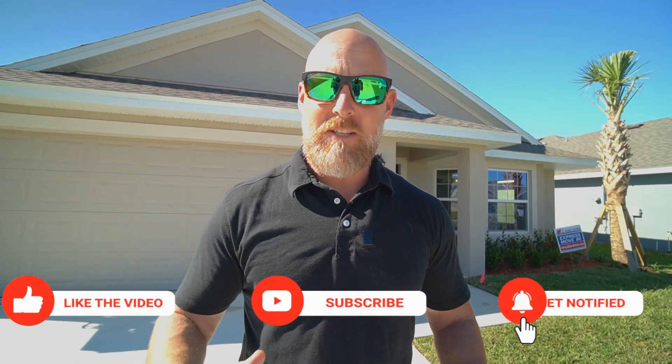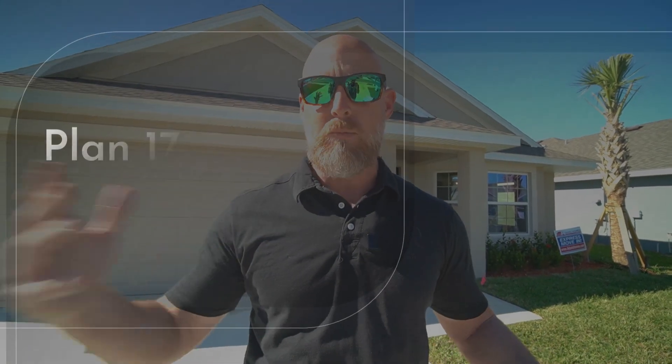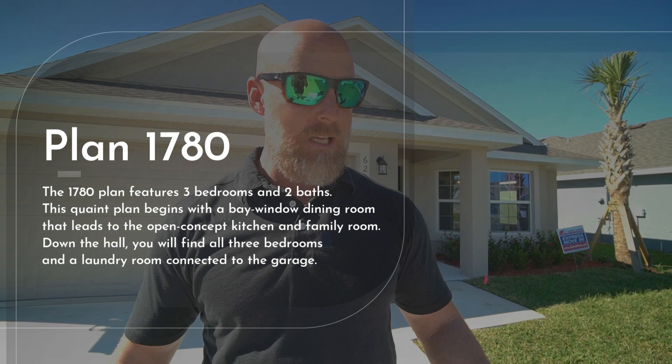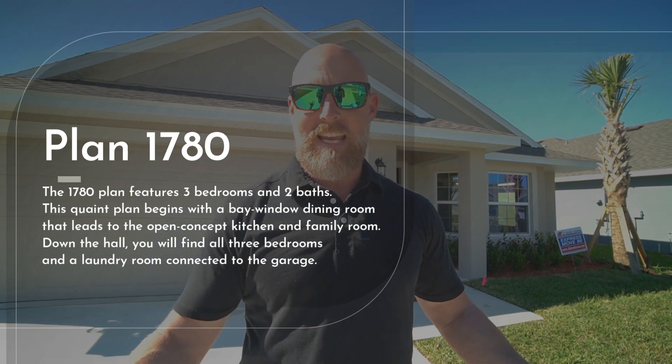This is the 1780 model. One of the things that's kind of unique about Adams is they don't really have names for their models — everything's identified by a number. So it's the 1780, a 3-2 at 1,780 square feet. Let's go inside and check it out.